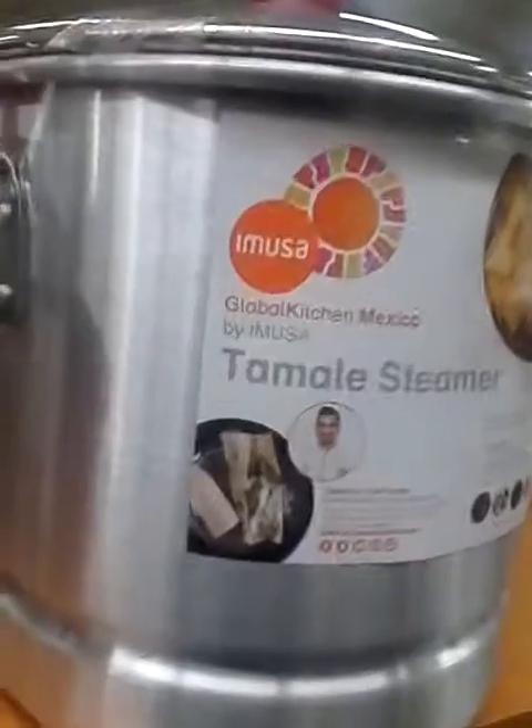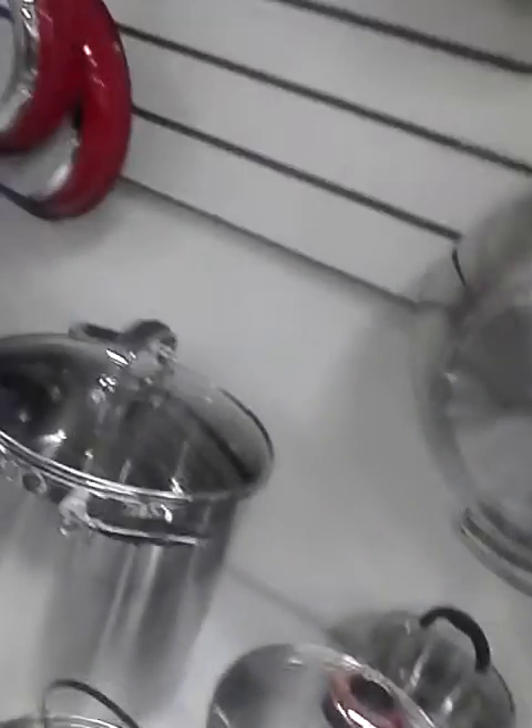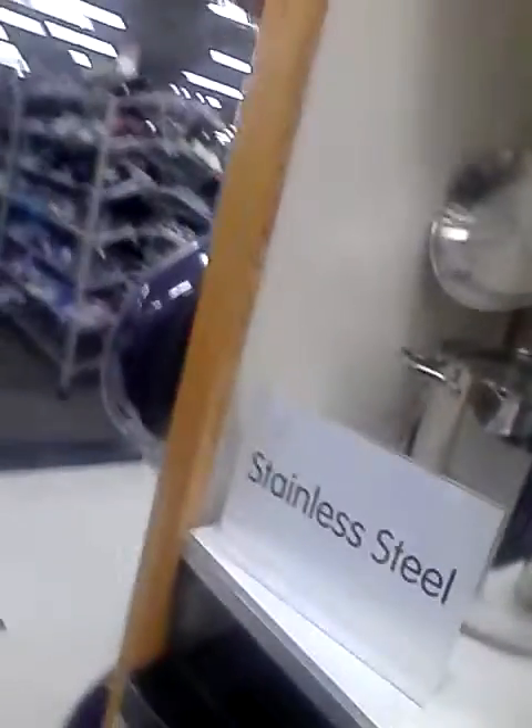This one is in purple, in case anybody is looking for something in purple — it's Cuisinart. They also have Calphalon. And a Musa — I think that's a tamale steamer. This is $24.99 and it's Calphalon. This other one is by Sarah Pan.